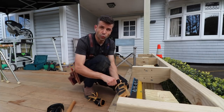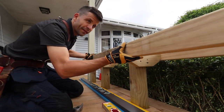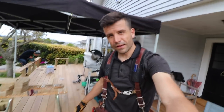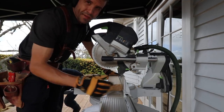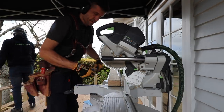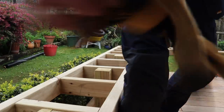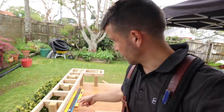Nine times out of ten we wear tool belts, especially when we're doing things like framing and general carpentry. Basically you can hold everything you need, you know where it is, it's at sort of arm's length at all times. Most of the time we wear these tool belts holding framing nails and framing guns. It's great to have a tool belt for most tasks in carpentry, certainly framing like this anyway.